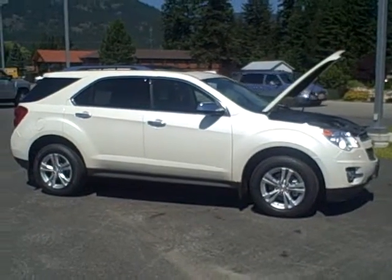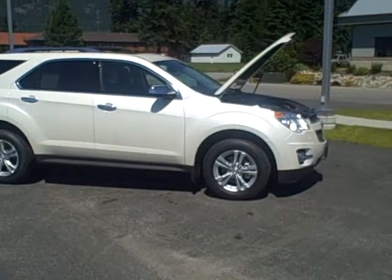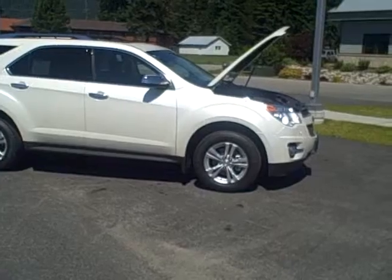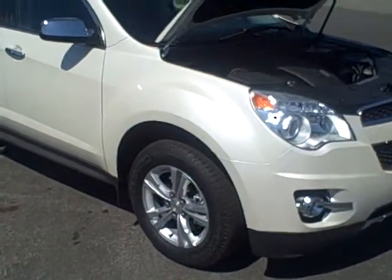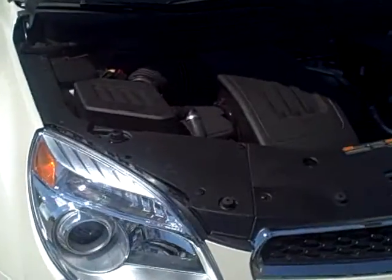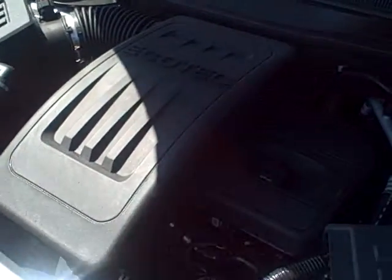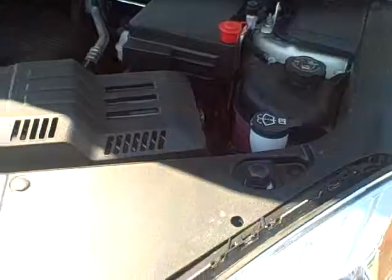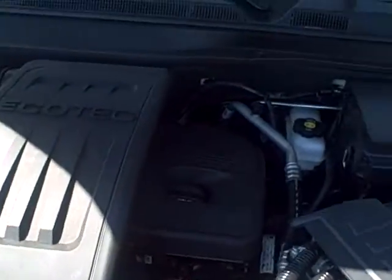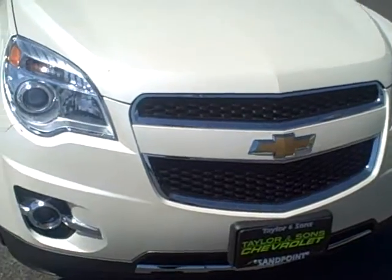This is Mark Parijan at Taylor & Sons Chevrolet shooting a video on the 2013 Chevrolet Equinox all-wheel drive LTZ in white diamond. This Equinox has the 2.4 liter four-cylinder engine which provides 20 miles per gallon city and 29 highway miles per gallon, and has a six-speed automatic transmission with hill start assist and four-wheel disc brakes.